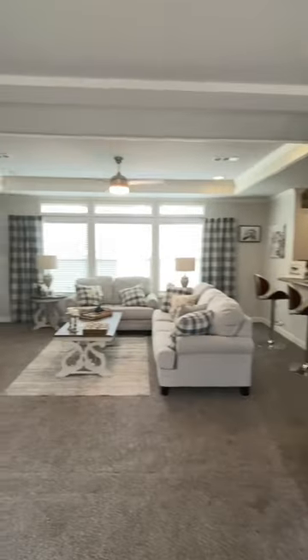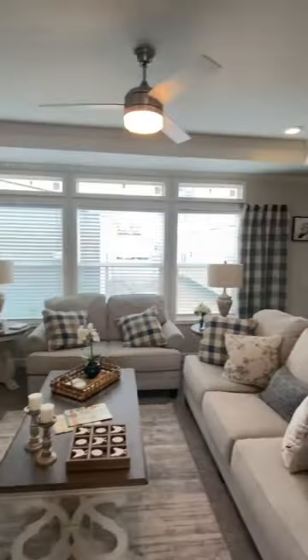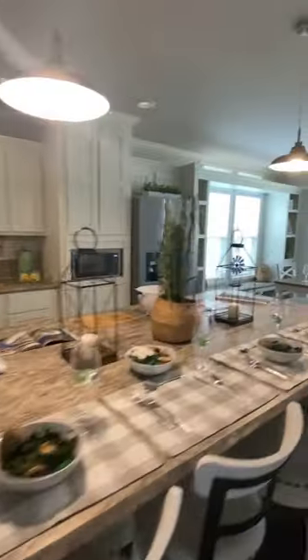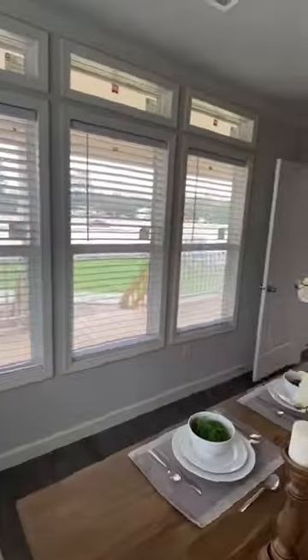We walk in — I love the foyer area. The living room right here is just popping. We got the fireplace. Now look at this view into the kitchen — lots of cabinets, beautiful island. Outstanding dining area, and that goes right up to the porch, as you can tell.